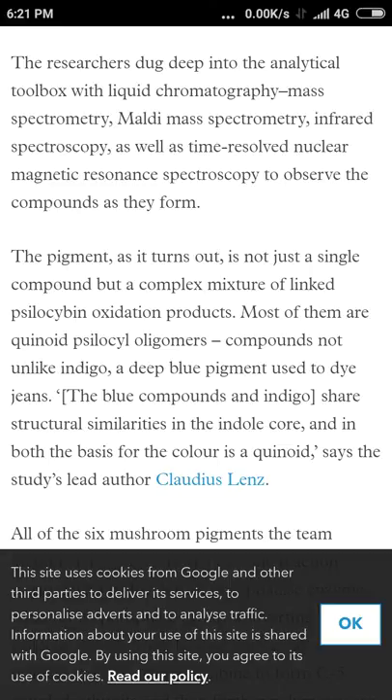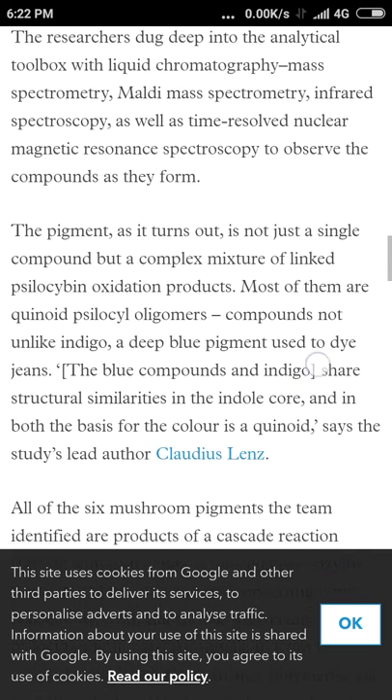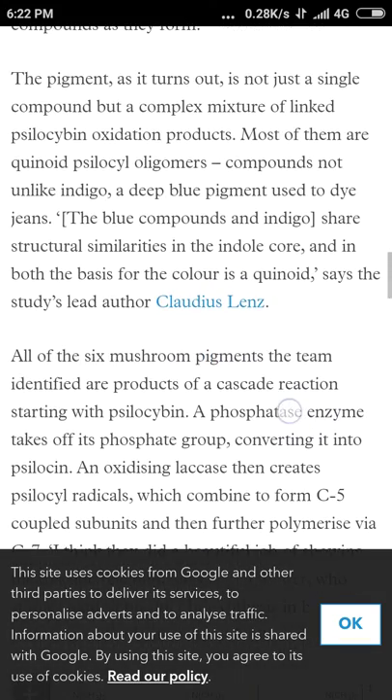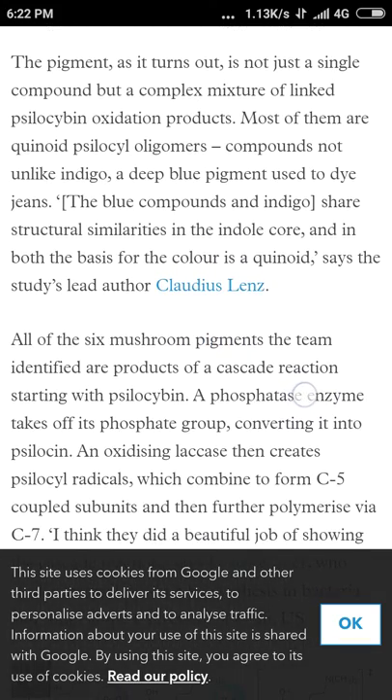I'm very happy they went further. Look how much they went into this — it's hectic, they dug deep indeed. They pulled out the whole toolbox: liquid chromatography, mass spectrometry, MALDI mass spectrometry — I don't even know what MALDI is — infrared spectroscopy, as well as time-resolved nuclear magnetic resonance spectroscopy.